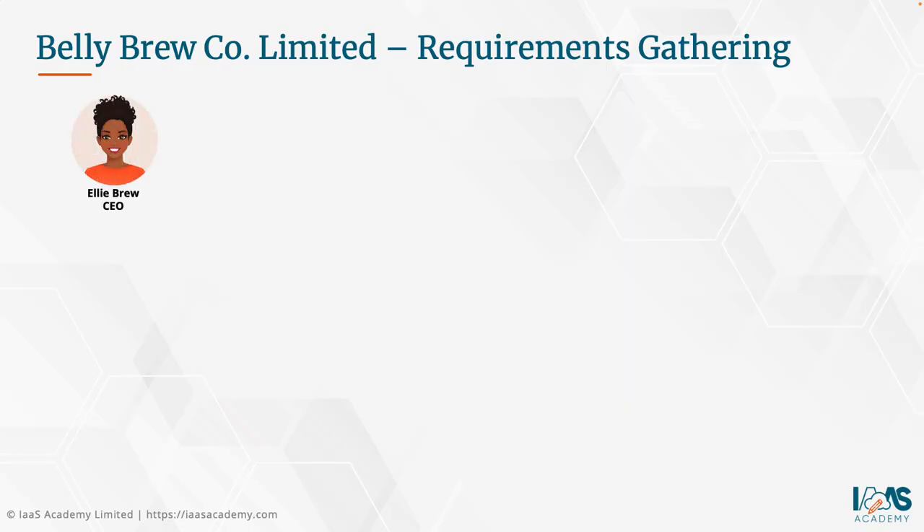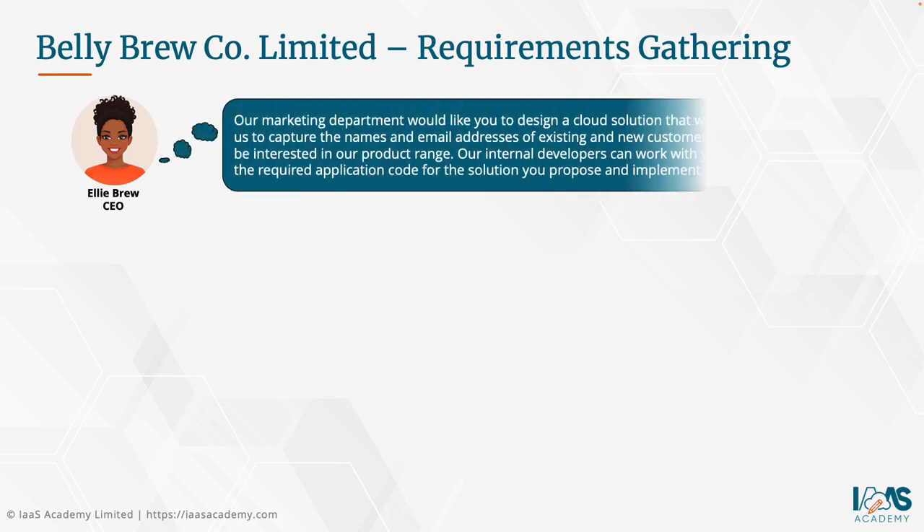One of the individuals we spoke to was Ellie Brew, the CEO of Bellybrew Co. Limited. She states: our marketing department would like you to design a cloud solution that would enable us to capture the names and email addresses of existing and new customers who may be interested in our product range. Our internal developers can work with you and build the required application code for the solution you propose and implement.